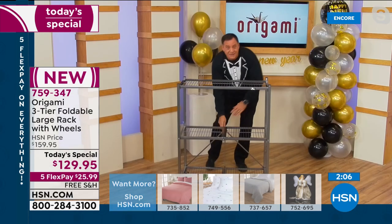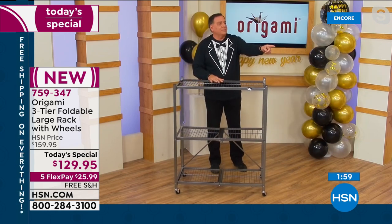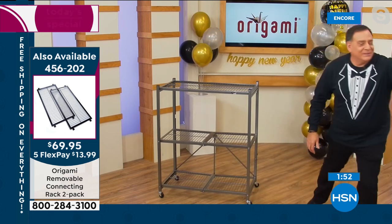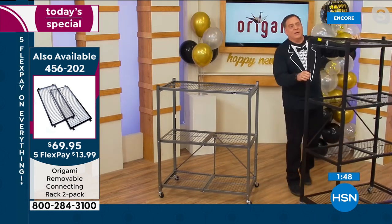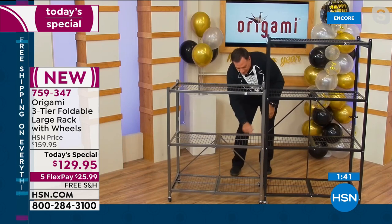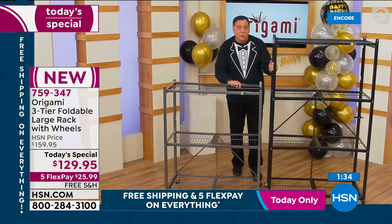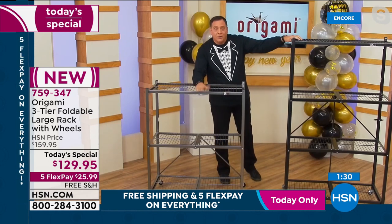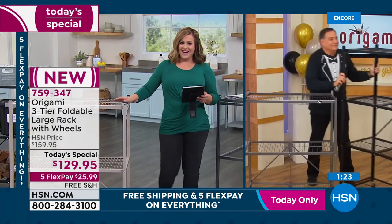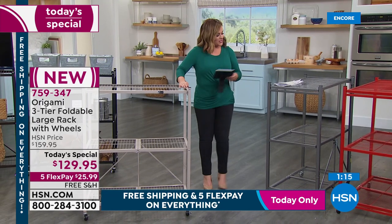Lou confirms: the connecting racks from the larger four-tier will work with these, because the shelves are the same size. They brought the connector racks on air to demo live. Using the connector to unite two three-tier racks — the middle and bottom shelves absolutely align; the top shelf is off by about an inch. So if you wanted to connect the bottom two, you absolutely could. The same connector racks work with both units.